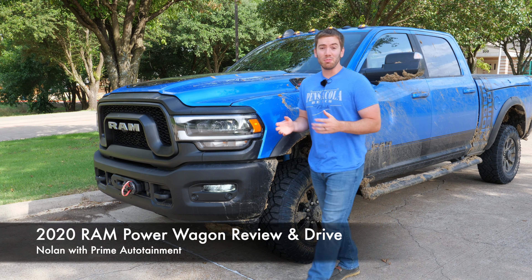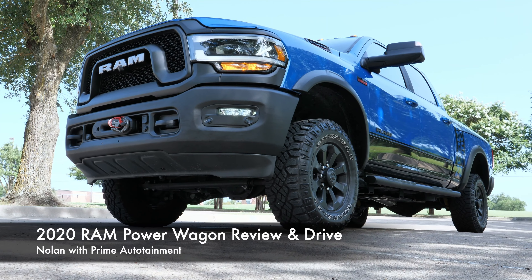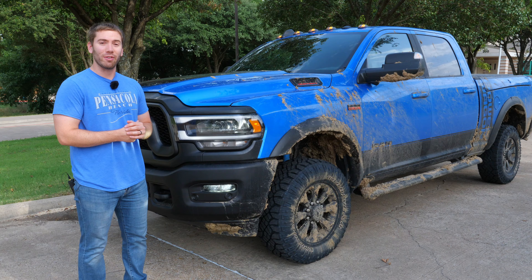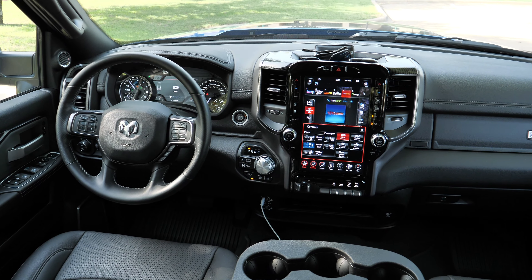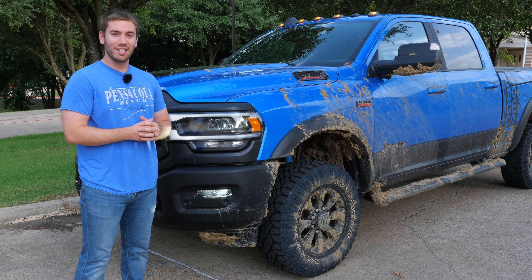Today I've got the 2020 Ram 2500 Power Wagon and I'm going to show you what makes this a special heavy-duty off-road truck and why it's an awesome daily driver. As you can see I definitely had some fun with this truck. I will show you what it looks like clean, give you a full detailed review of the exterior, the interior, and even some driving and off-roading impressions. Let's get started.